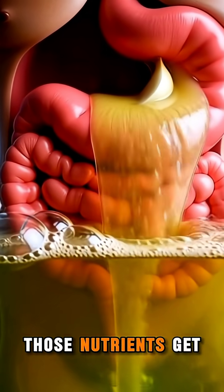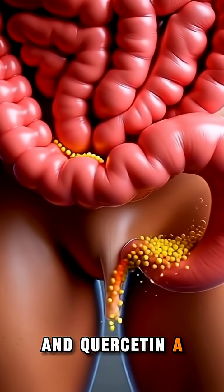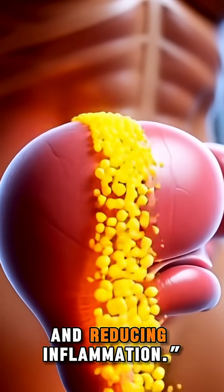In the small intestine, those nutrients get absorbed — vitamin C for immunity, fiber for digestion, and quercetin, a powerful anti-inflammatory antioxidant. In the bloodstream, these nutrients travel through your body, boosting cells, supporting energy, and reducing inflammation.